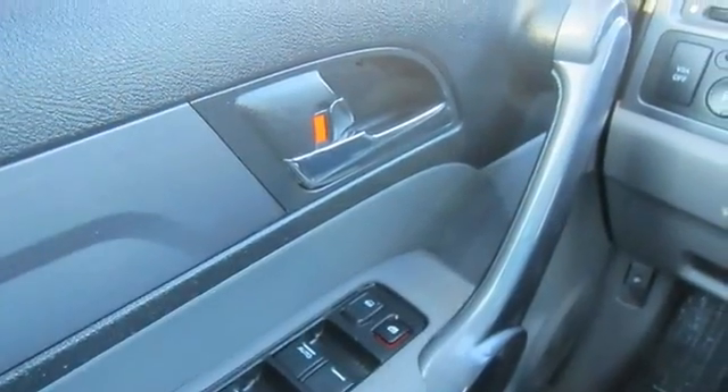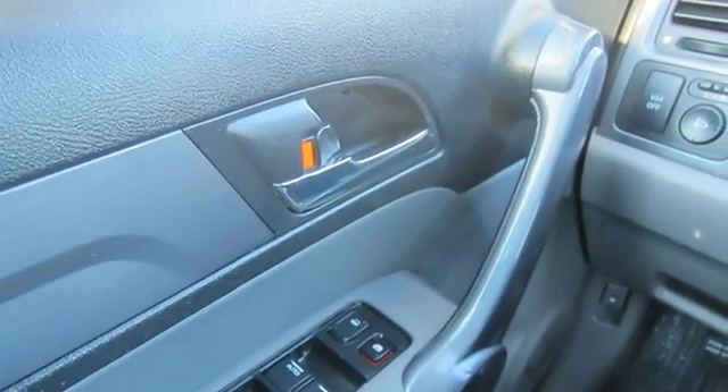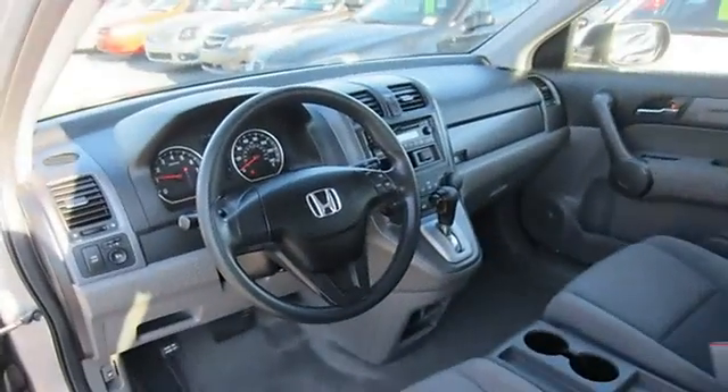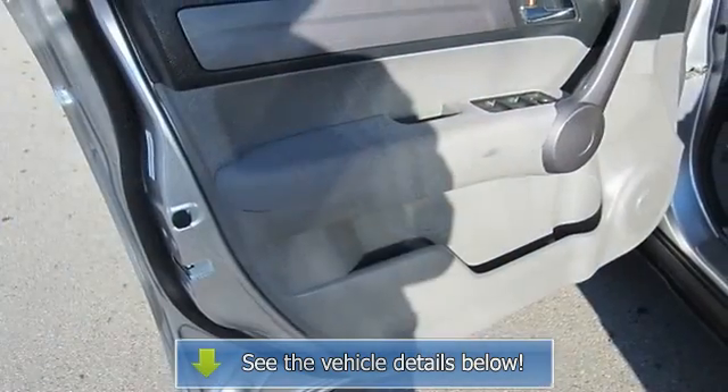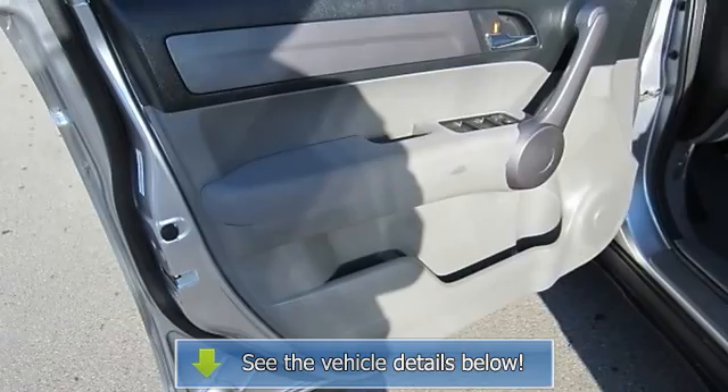AC, rear seat heat ducts, rear defrost, AM FM stereo, CD player, MP3 player, auxiliary audio input, auxiliary power outlet, driver vanity.